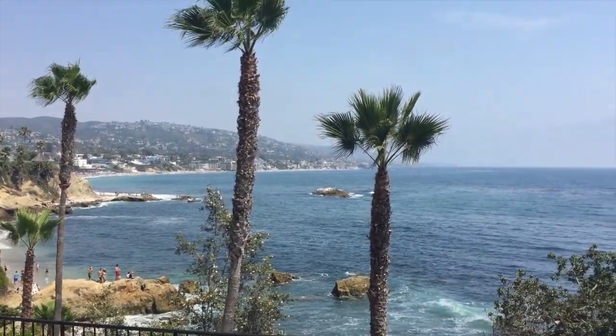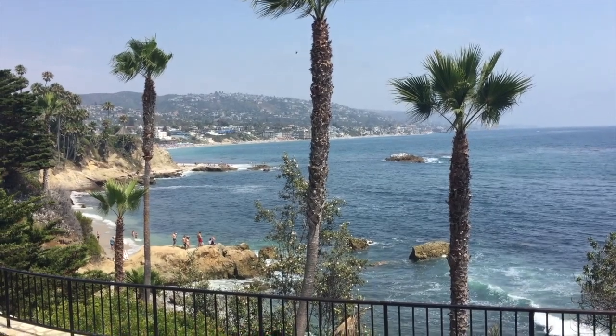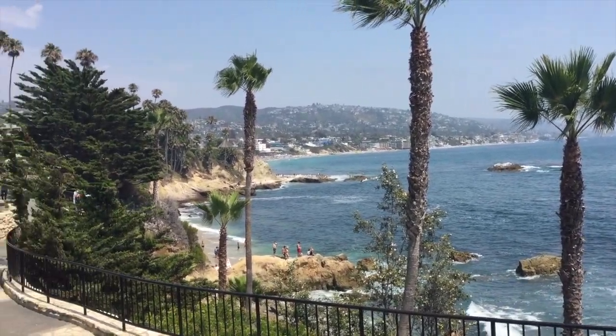Hi guys, welcome to another vlog. I'm in Laguna Beach today and it is absolutely beautiful. Look at this view.